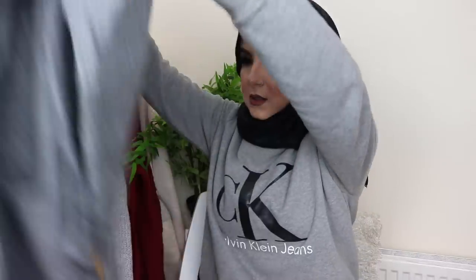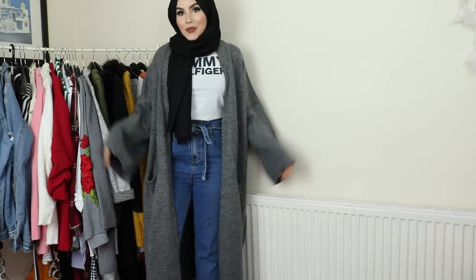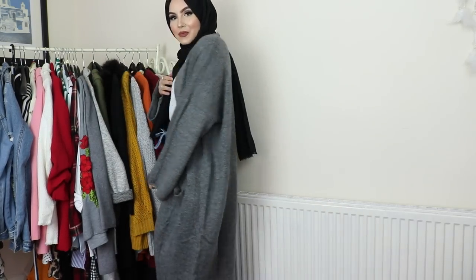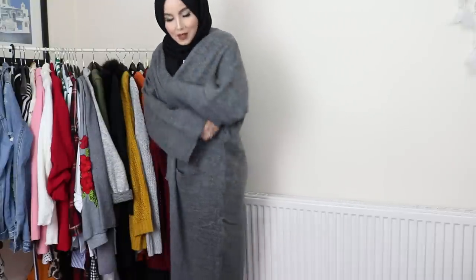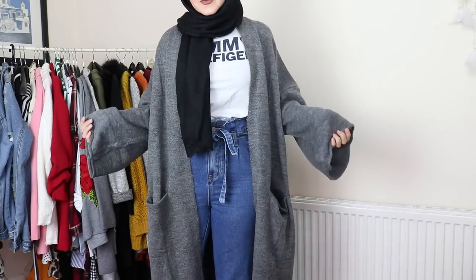The next item is a long gray cardigan in a really cool kimono style. I thought this would be really nice in spring — rocked with some boyfriend jeans and a white tee. It's got big sleeves, pockets on both sides, and it's a really nice dark gray slouchy kimono style. It's really long. I've got so many ideas for styling this — honestly I'm just shocked at how amazing all the items have been.